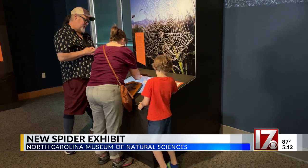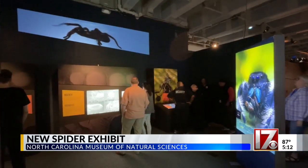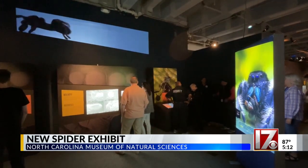I still get scared by them. On Thursday, 7-year-old Louie Jenkins and his parents got a sneak peek at the museum's newest exhibit: Spiders,